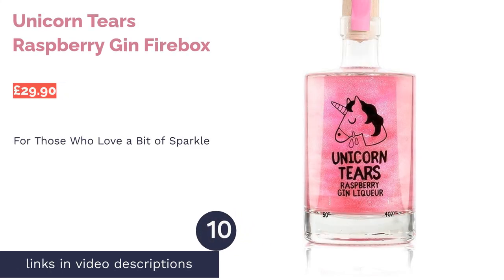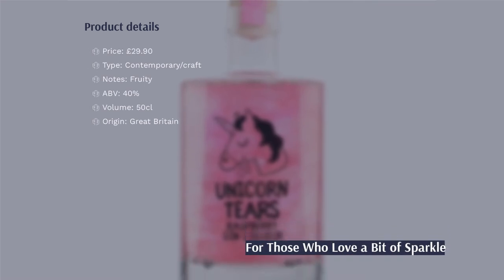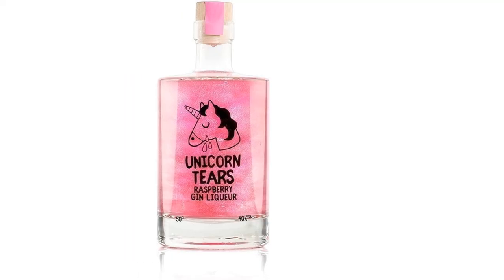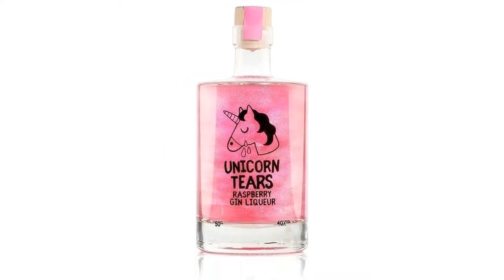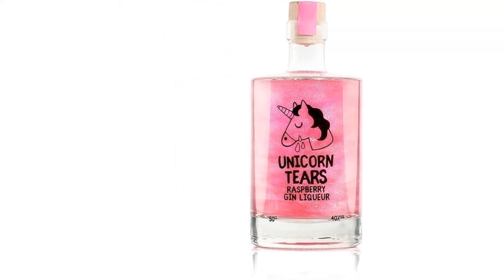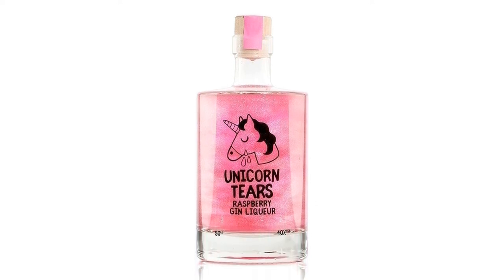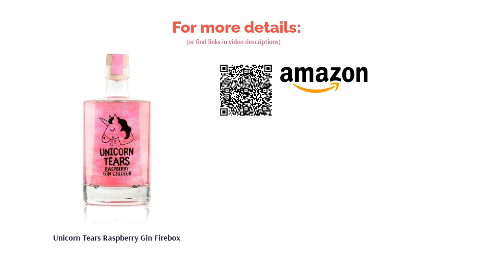The next product is Unicorn Tears Raspberry Gin by Firebox. Pro: a gin that brings the fun. Con: less emphasis on taste than artisanal bottles. This raspberry-flavoured, glitter-laced gin is a fun take on a classic — a lovely gift for a birthday or Christmas for anyone partial to a fun, fruity tipple. Give it a bit of a shake and it'll sparkle just like unicorn tears. However, more purist gin fans might find this one a little too novelty for their taste, and the price point is fairly high compared to more traditional gins that offer a slightly lower price for a larger volume.